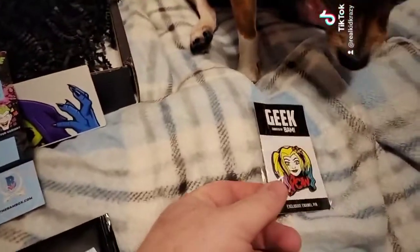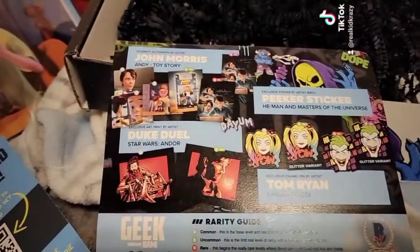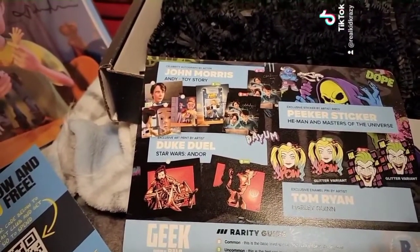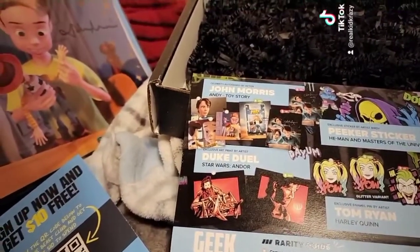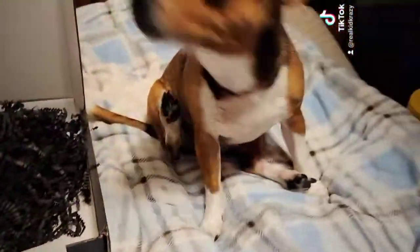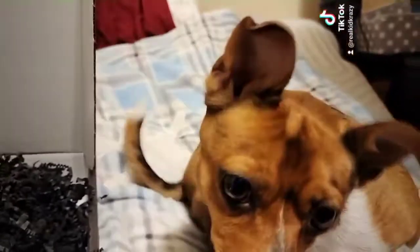So this is for the September Geek Box! All right, thanks for watching today's video. Next up — oh no — it's gonna be the horror box. Brace yourself!